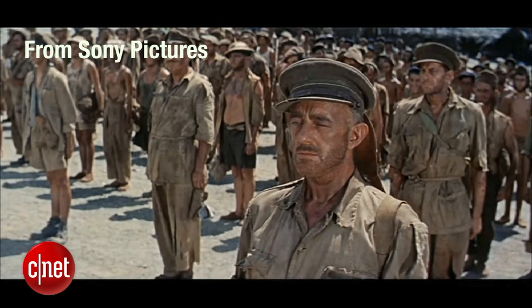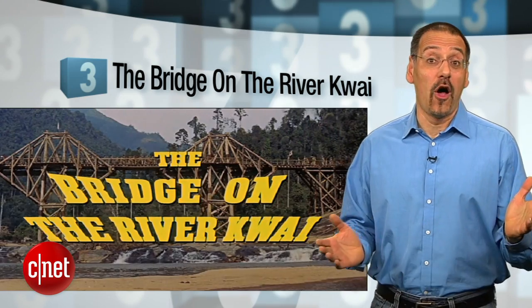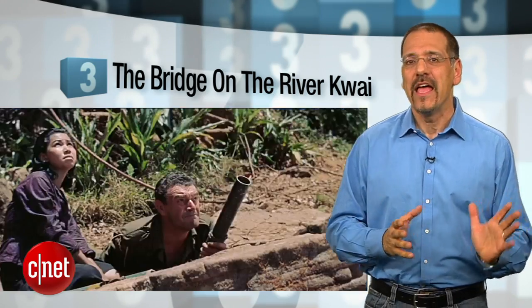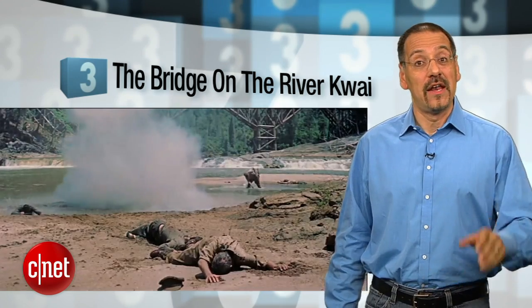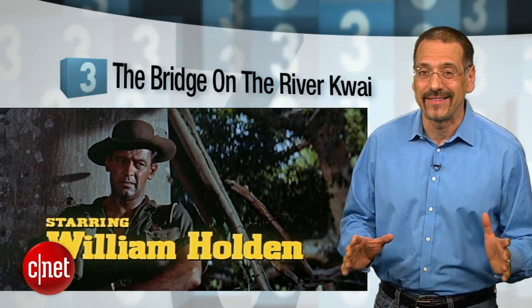"You will be punished." Number three: The Bridge on the River Kwai. It seems we'll all be dead in the desert before they release Lawrence of Arabia on Blu-ray, so this other David Lean classic will have to hold you over. Another disc mastered from a 4K digital scan of a great print, and I dare you not to be whistling by the end of it.